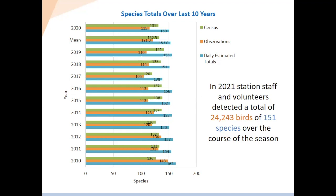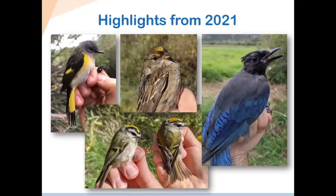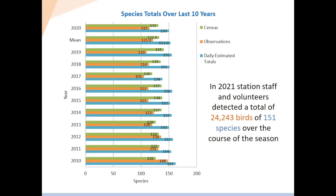In 2021, we detected 151 species and approximately 24,000 birds overall on the station. Going back a moment — 2019 was also a very good year for detections at 135 species. Not a record, but pretty good for recent years.